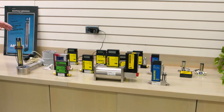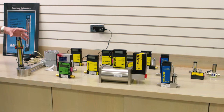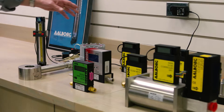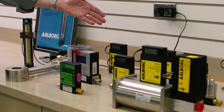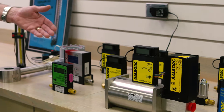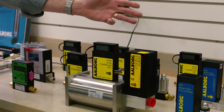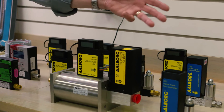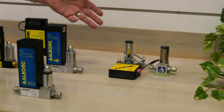We have a selection here of our electronic products. We begin with a rotameter with an optical sensor. We have vortex meters. We offer mass flow meters in analog, digital, and temperature and pressure versions. We have controllers in many sizes, also with digital or analog, and we have electronic valves and drivers.